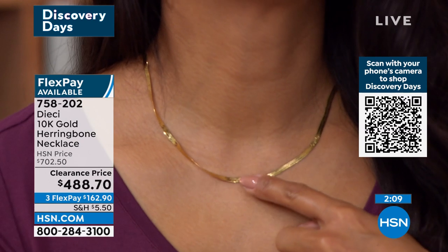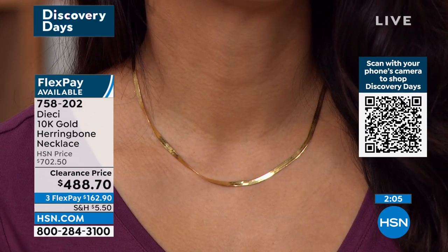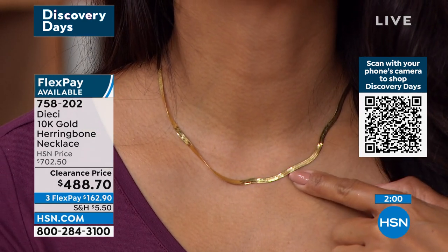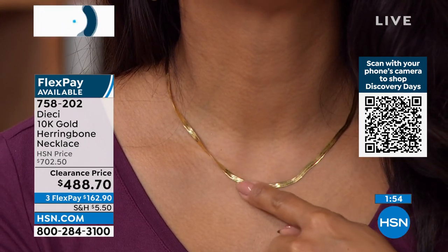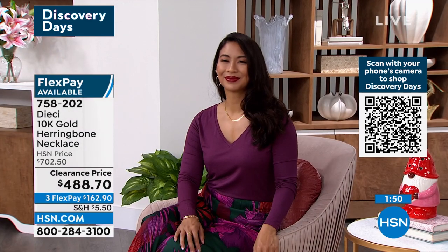You will be so impressed with the quality, and you'll still get that heritage and that classic design that you'll be able to wear a lifetime. This will become one of your generational heritage pieces that will be passed down for decades and decades. A lot of times you've gotten herringbones in the past and unfortunately, one kink and it's all over. Once you kink that herringbone — you'd cry — I got a kink in my herringbone.